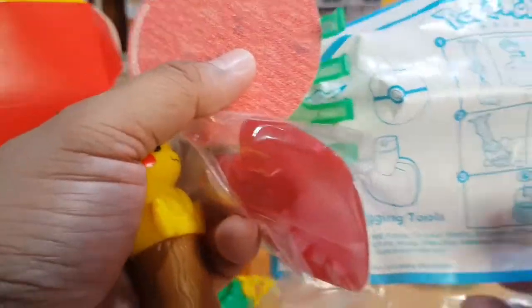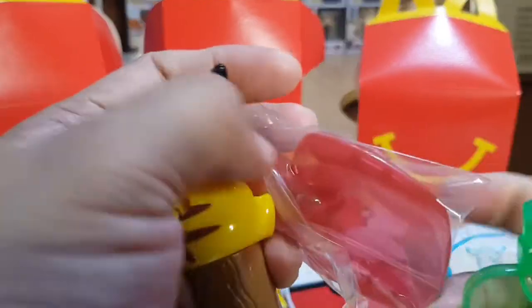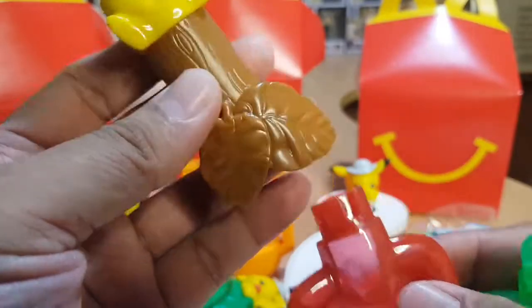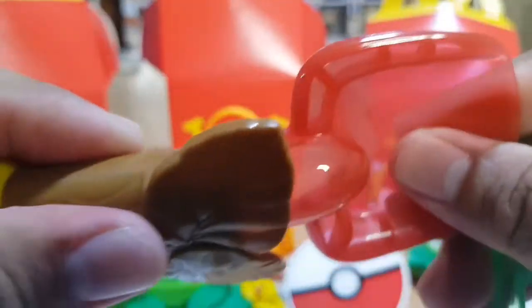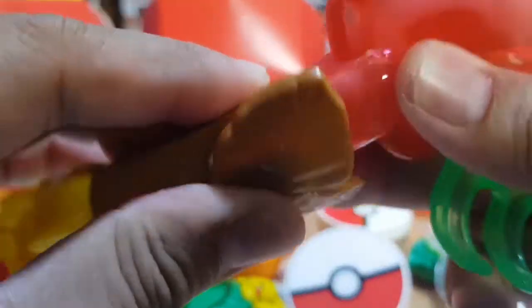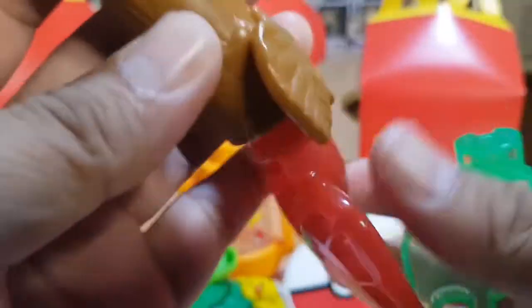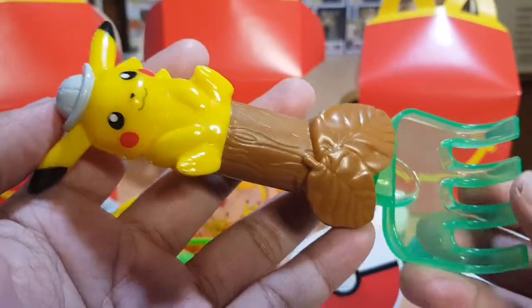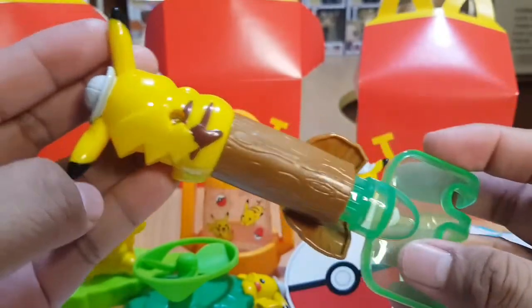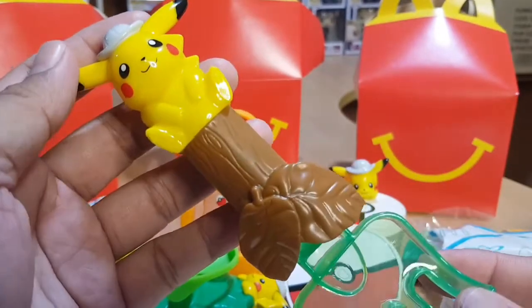This comes in four parts. One part is a Pokeball-shaped piece. If you want to make it a shovel, you use this attachment. If you want to make it a fork, you just replace the shovel with the fork attachment. There are good details on this toy as well.